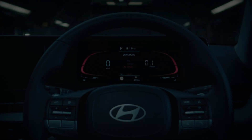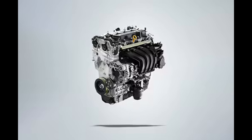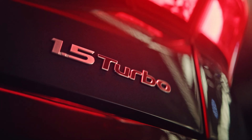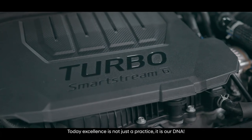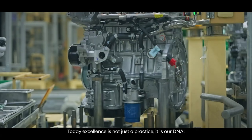Engine options: the 2023 Verna is available with two engine options — a 1.5-liter four-cylinder gasoline engine and a 1.5-liter four-cylinder diesel engine. The gasoline engine produces 115 hp and 244 newton-meters of torque, while the diesel engine produces 115 hp and 250 newton-meters of torque.